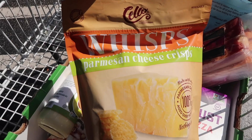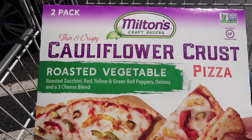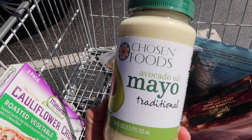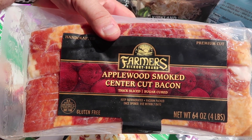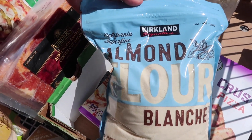Mom actually sent me out and about yesterday, and I did a little shopping, and everything that I bought is keto friendly. So let me show you. Got some Whiffs — this thing, my favorite right now — the cauliflower pizza, avocado mayo, bacon, shredded mozzarella cheese, and some almond flour.